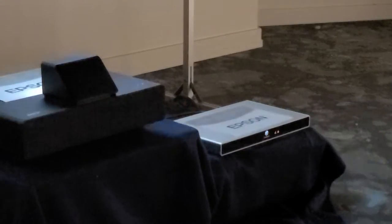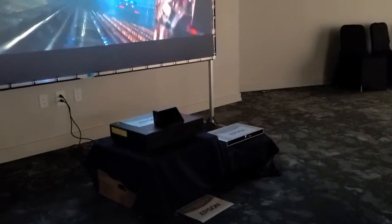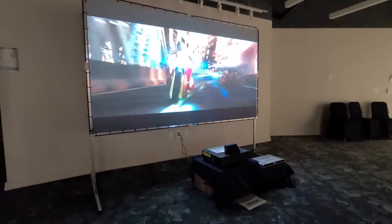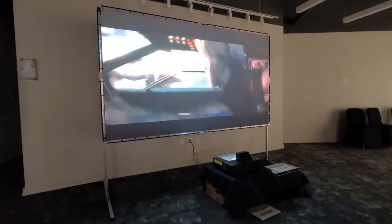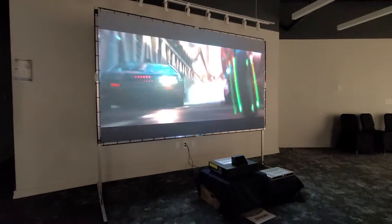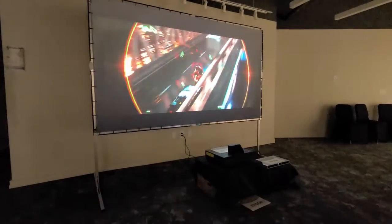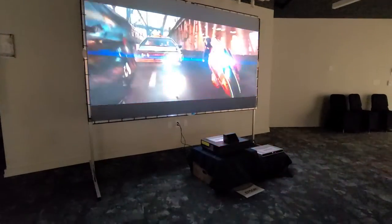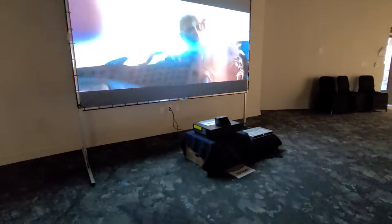They are producing video using the CollidEscape system. The screen is 120 inches wide and it also comes with a 110 inch screen. It retails anywhere from five to six thousand dollars depending on the screen — available in 100 and 120 inch sizes.